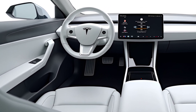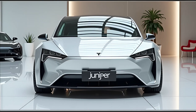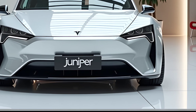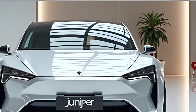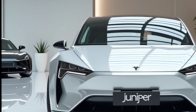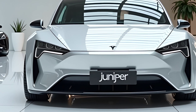Comfort and practicality have also been improved. The seats feature better cushioning and support, making long drives more comfortable. The panoramic glass roof remains a standout feature, offering an open and airy feel to the cabin. Tesla has also enhanced noise insulation, reducing road and wind noise for a quieter ride. Cargo space remains best in class, with ample room for luggage, groceries, or even camping gear. The rear seats fold flat, creating a large and versatile storage area, making the Model Y Juniper perfect for families and adventure seekers.